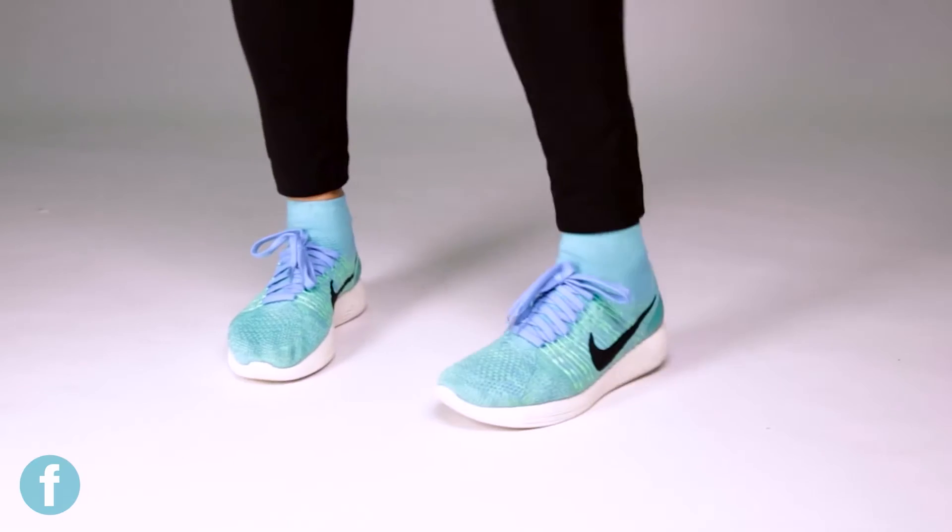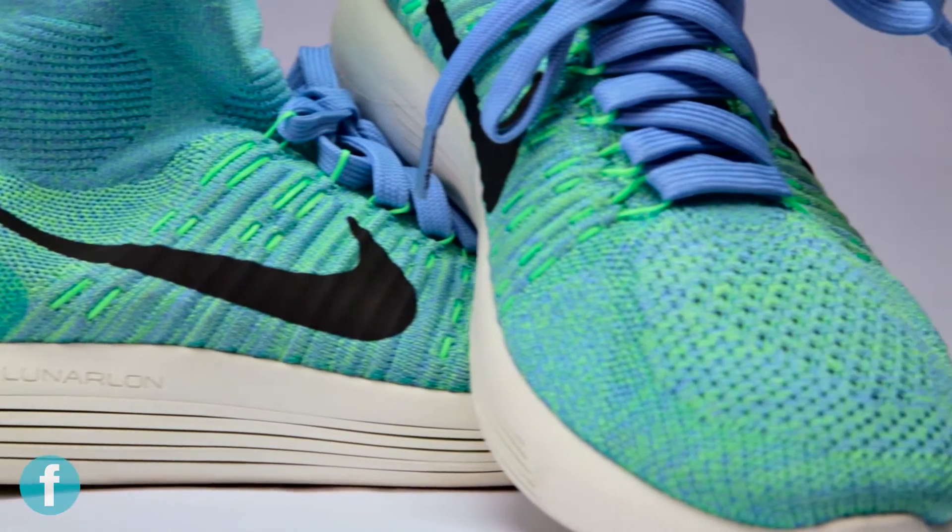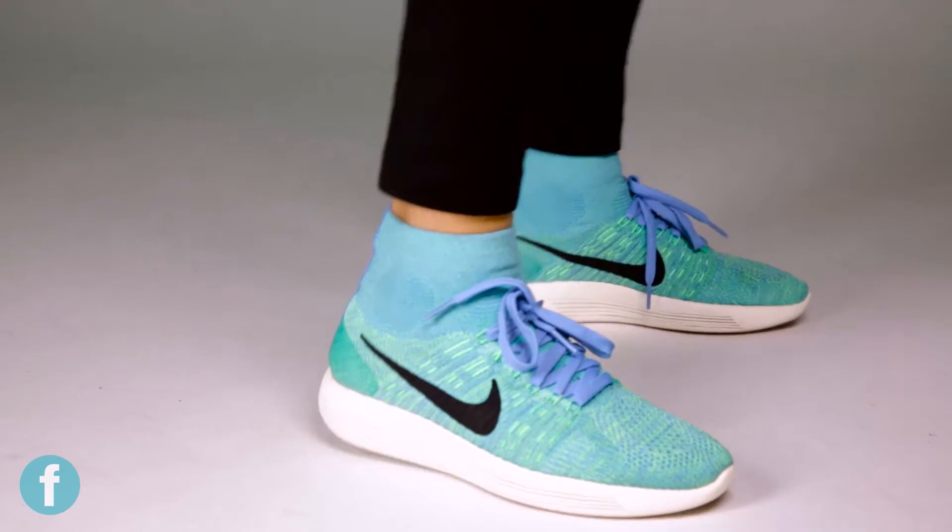They have a Flyknit upper which means your foot is totally snug when you're running, and they have a Lunarlon foam midsole which has pressurized laser cuts in it that guarantee a smooth transition when you're going from toe to heel.